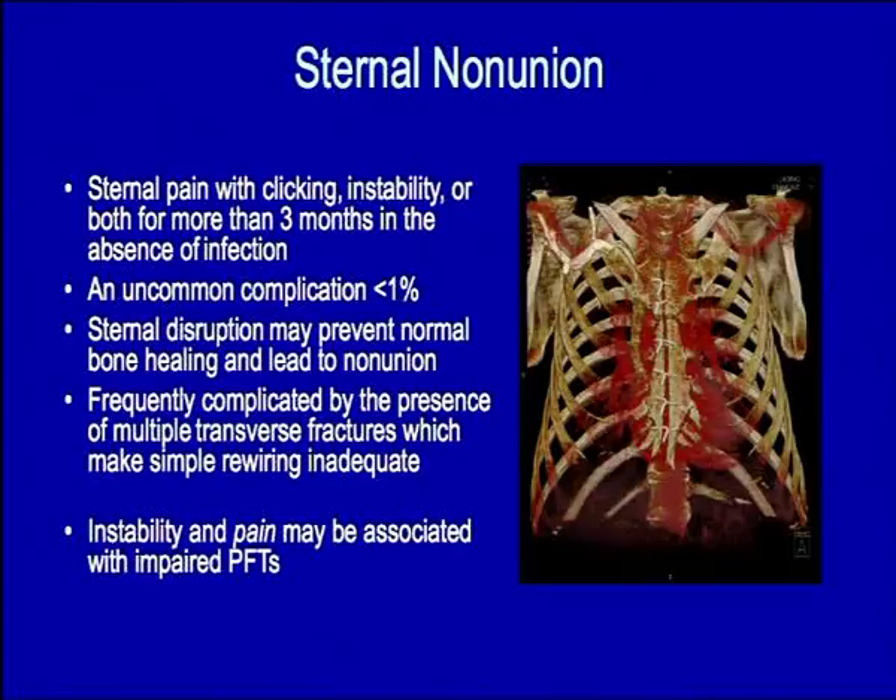In our own institution at Papworth, we regard it as an uncommon complication, but from time to time we do see it. Images such as this one — a very nicely reconstructed and rendered CT scan — show the measure of the problem. With the two halves of the sternum pulling apart, this situation can frequently be complicated by transverse fractures, which makes simple rewiring less than adequate.